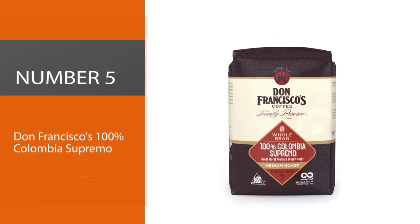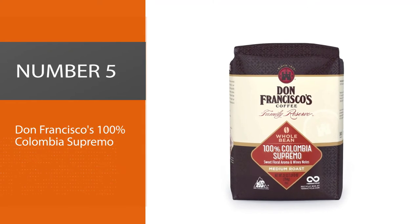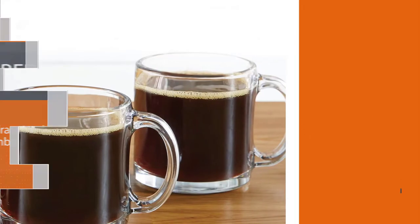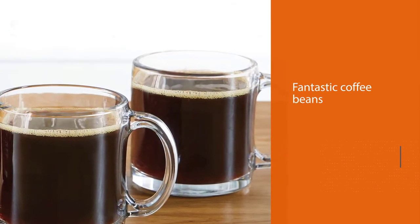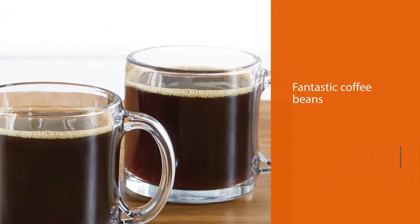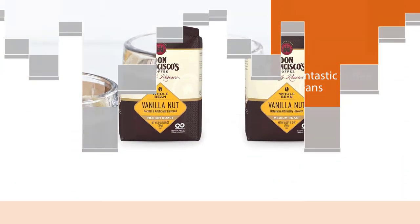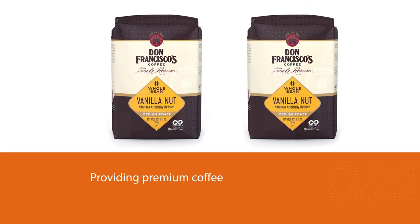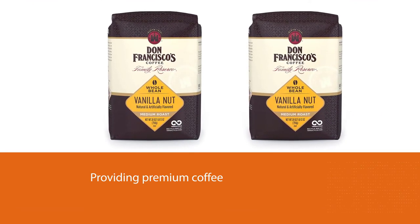Number 5: Don Francisco's 100% Colombia Supremo. I enjoy spreading good insights about fantastic coffee beans, especially when the company providing them is very passionate about their craftsmanship. Don Francisco's coffee is second to none in quality, flavor, aroma — you name it. There's something special about Colombian coffee beans, isn't there?